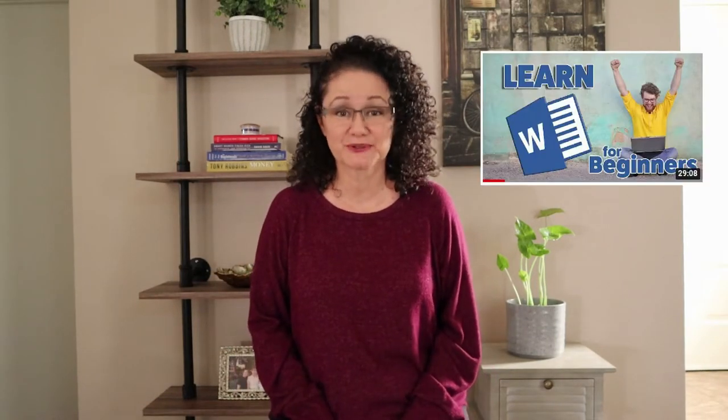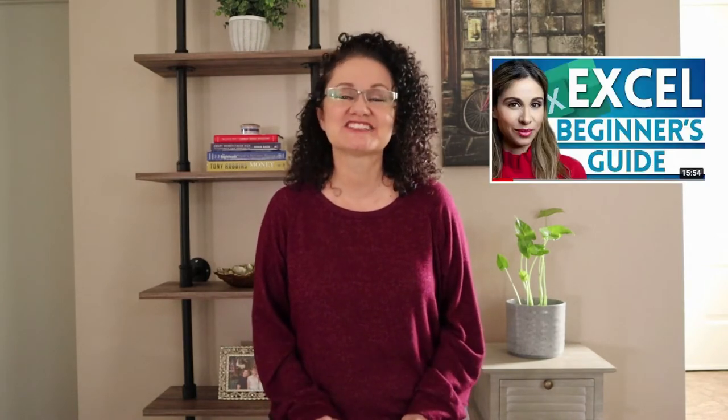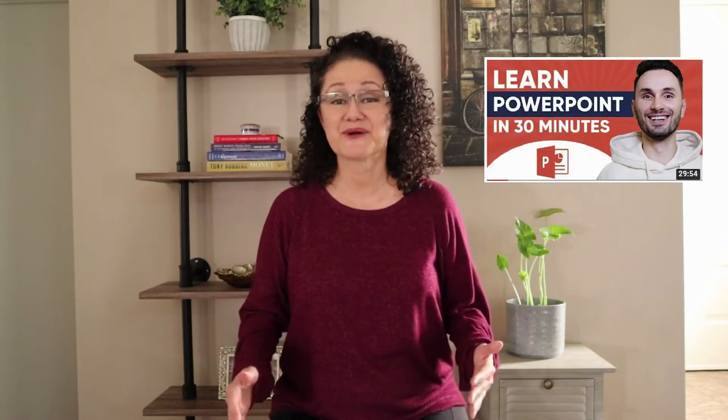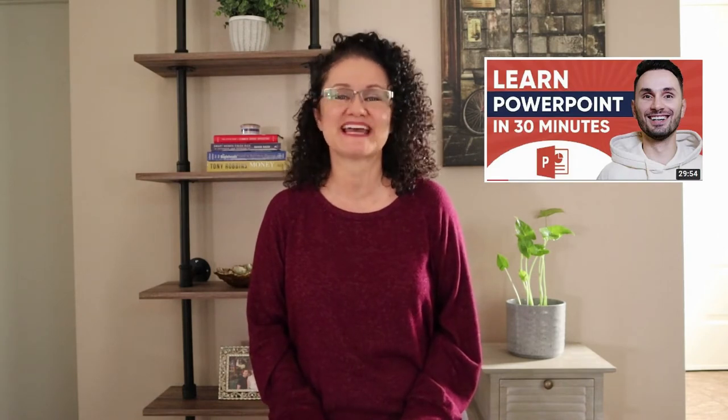I reviewed a couple of tutorials that I thought were really good beginner tutorials — easy to understand and easy to follow. For Word, Microsoft Word Tutorial Beginner Level 1 by Teachers Tech did a great job. For Excel, Excel Tutorial for Beginners: Excel Made Easy by Leila Garani. And for PowerPoint, Beginner's Guide to PowerPoint by Edward Stinga.